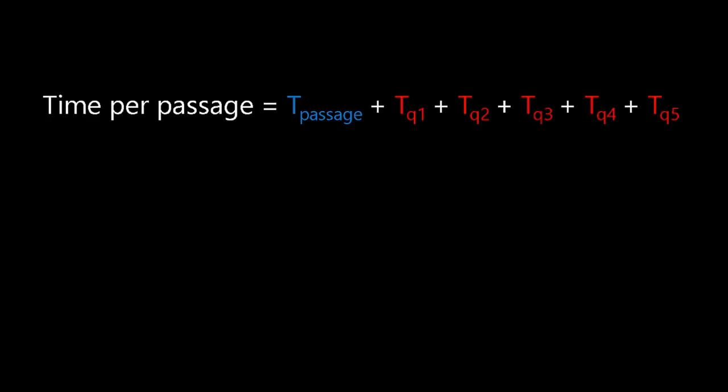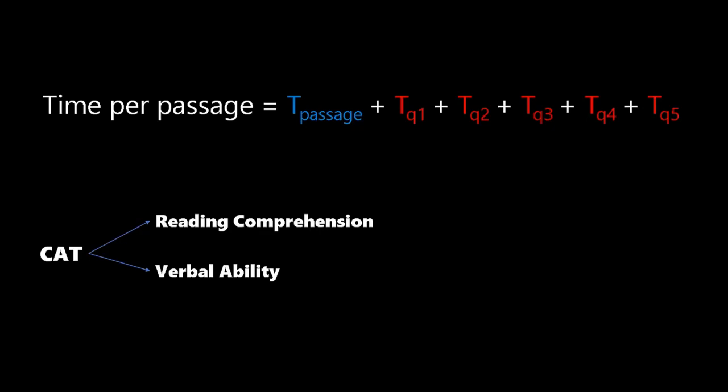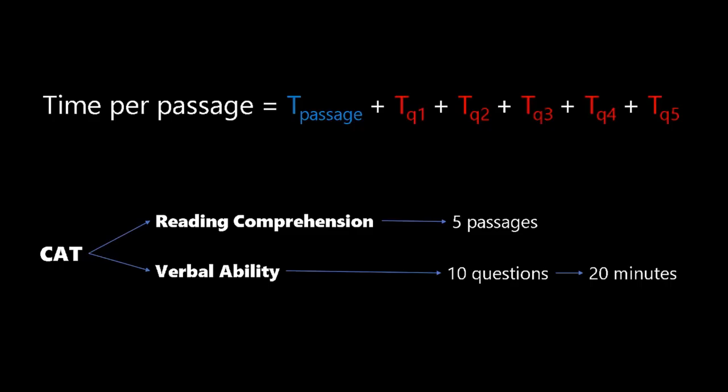So how much time do we require to read a passage? Let's take the CAT — the Common Admission Test conducted by the IIMs — as an example. In the verbal ability section of CAT, there are broadly two areas: reading comprehension and verbal ability. There are five passages totaling 24 questions from reading comprehension and 10 questions from verbal ability. You are given 60 minutes to solve that section. You probably need about 20 minutes for those 10 verbal ability questions, which means we have 40 minutes for five passages — that gives us eight minutes per passage.